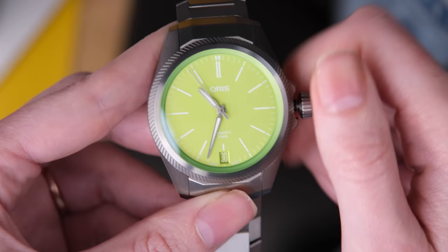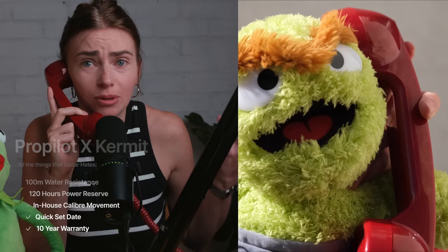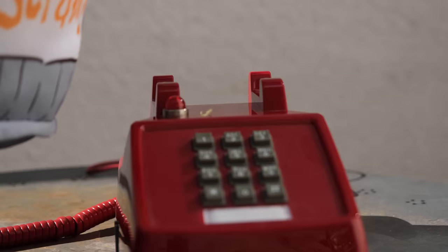This watch has a quick-set date, so it's very easy to set Kermit, and it has a 10-year warranty via MyOris. That's pretty bad news for Oscar, because he won't be seeing any of these come through the trash anytime soon. Oscar mentions he's got a Hublot event to go to and wraps up. Always a pleasure — deeply misunderstood guy.